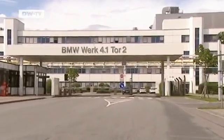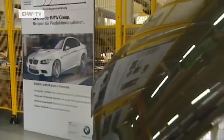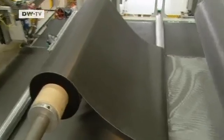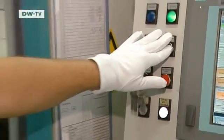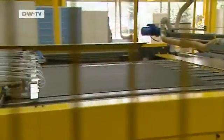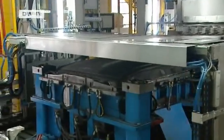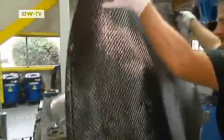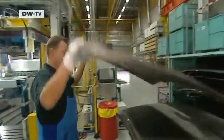SGL's primary customer is BMW's Landshut plant. BMW already makes carbon roofs for some models. First, the fiber mats are cut to the desired size and shape, then they're preformed into roofs. The pores that develop when the mats are woven are filled with resin, creating a solid roof.